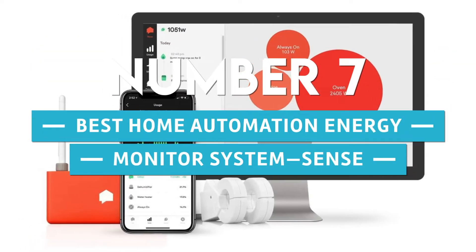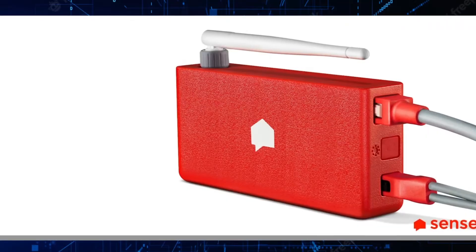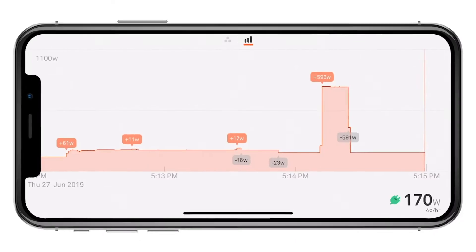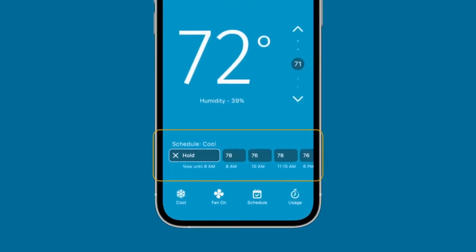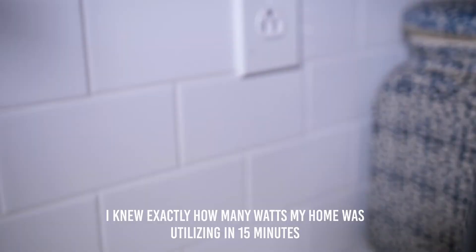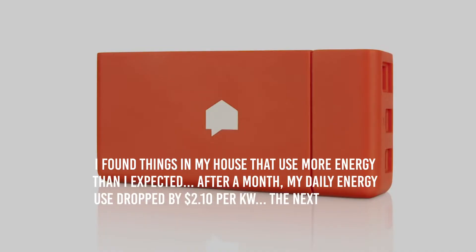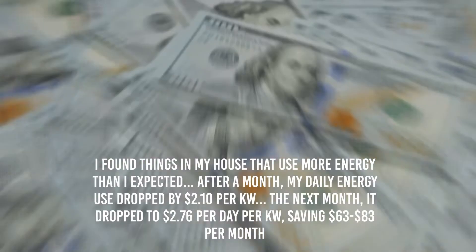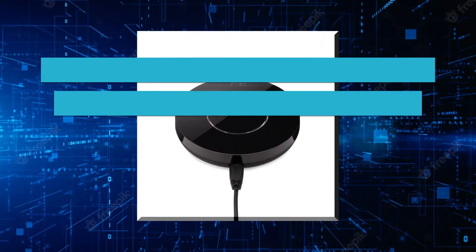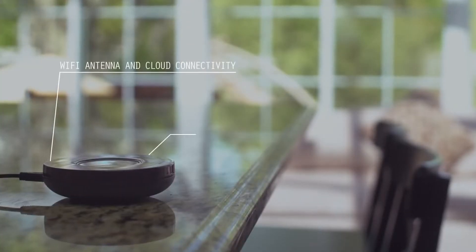Number 7: Best home automation energy monitor system — Sense. If you're concerned about losing time, money, or energy at home, the Sense Energy Monitor can help you track it all with one app. It shows which appliances consume energy, when, and how much. One Amazon reviewer said they knew exactly how many watts their home was using within 15 minutes, found unexpected energy hogs, and saw their daily energy use drop from 2.10 cents to 2.76 cents per kilowatt — saving 63 to 83 dollars per month.